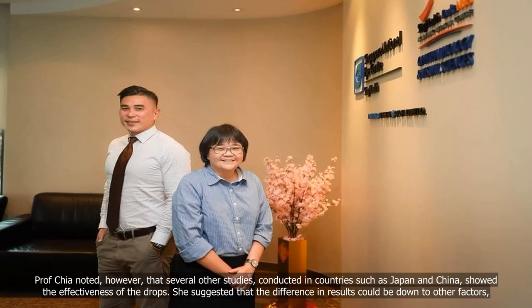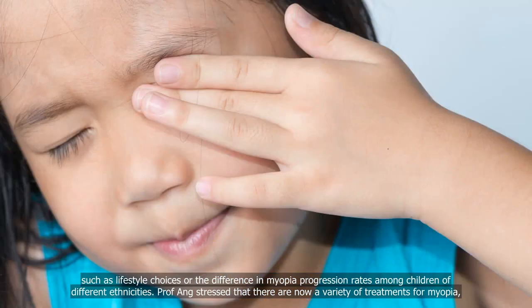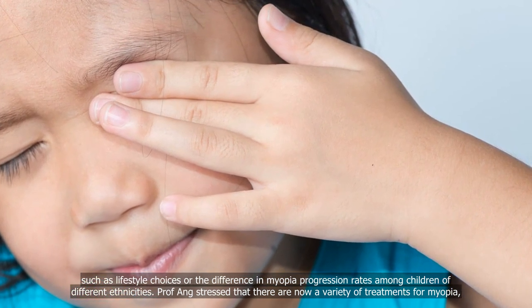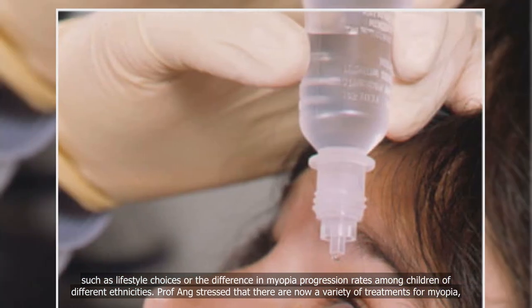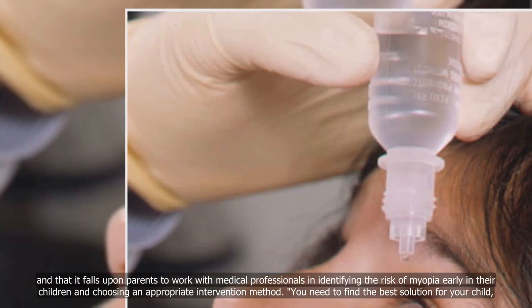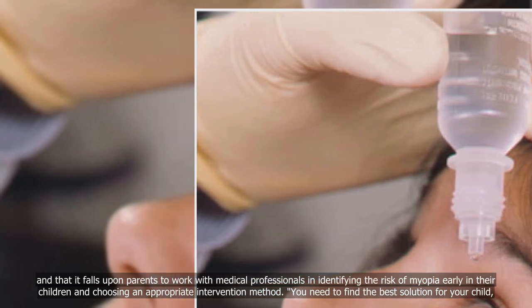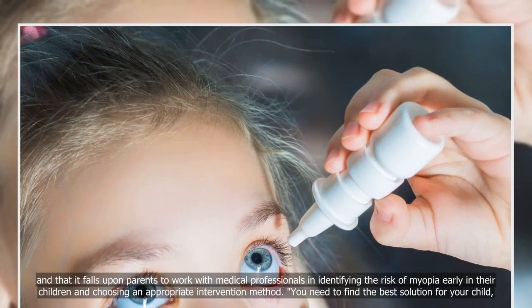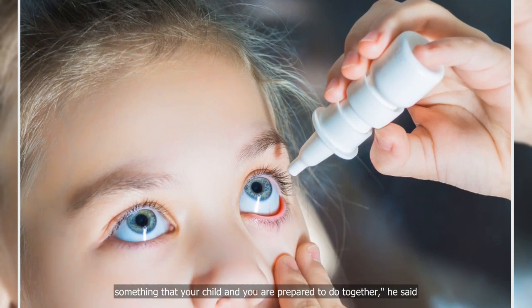She suggested that the difference in results could be down to other factors, such as lifestyle choices or the difference in myopia progression rates among children of different ethnicities. Professor Ang stressed that there are now a variety of treatments for myopia, and that it falls upon parents to work with medical professionals in identifying the risk of myopia early in their children and choosing an appropriate intervention method. "You need to find the best solution for your child — something that your child and you are prepared to do together," he said.